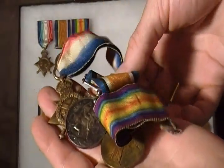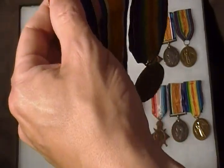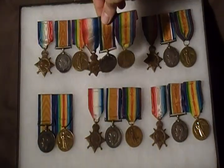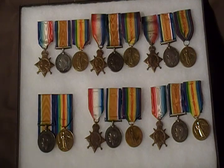All World War One British, Canadian, Australian, New Zealand, and Commonwealth British Empire military medals are named medals, versus World War Two medals which are generally unnamed other than gallantry and long service medals. So these medals can all be researched.